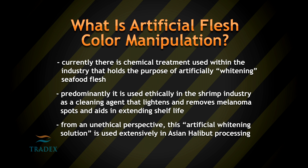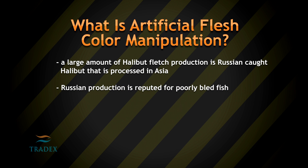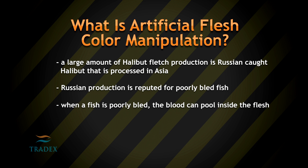this artificial whitening solution is used extensively in Asian halibut processing. A large amount of halibut flesh production is Russian-caught halibut that is processed in Asia. Russian production is reputed for poorly bled fish. When a fish is poorly bled, the blood can pool inside the flesh.